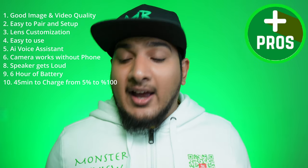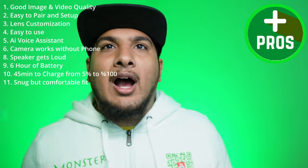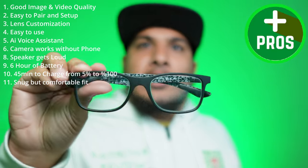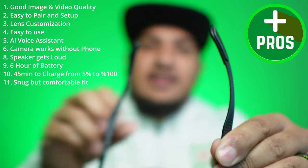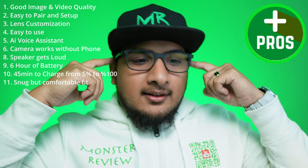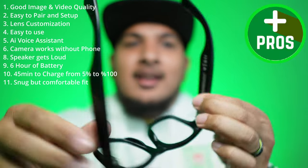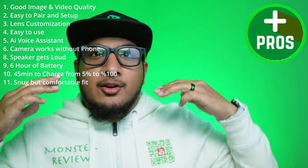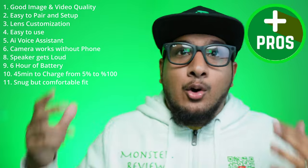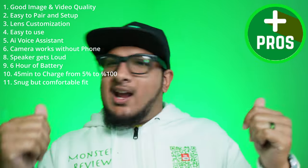Number ten: it only took 45 minutes to charge from 3% to 100% — really fast for an accessory. Number eleven: the fit is snug but comfortable. My regular Ray-Ban reading glasses hurt after an hour because the arm is thin, but the Meta Smart Glasses have a thicker band that provides extra cushion on my ears. I can wear these all day with no pain, and they stay put no matter how much I move.